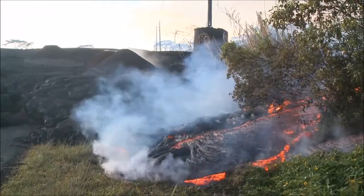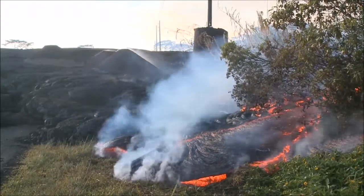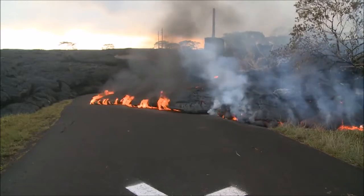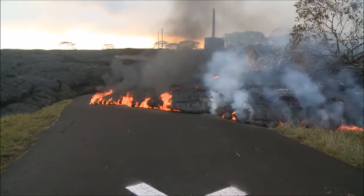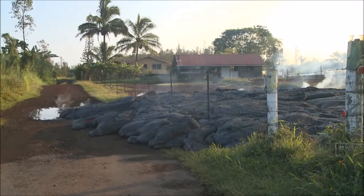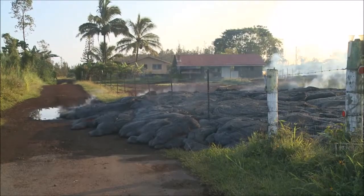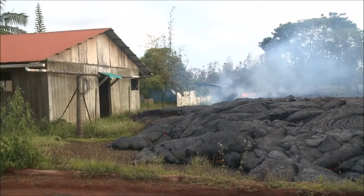The lower flows stopped before reaching the village road or any homes in Pahoa. But on November 10th, a new flow broke out near Apaa Road and moved toward an empty house. One branch of the flow moved along the road and into the driveway, and another flowed right up to the edge of the garage building, but stopped just a few feet away.